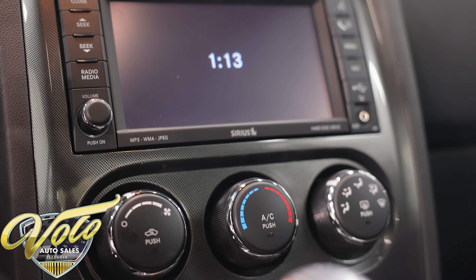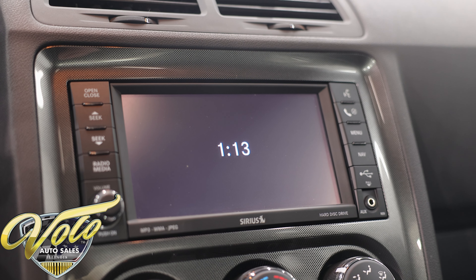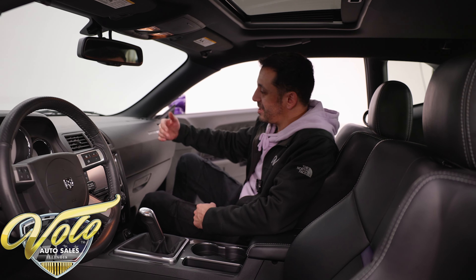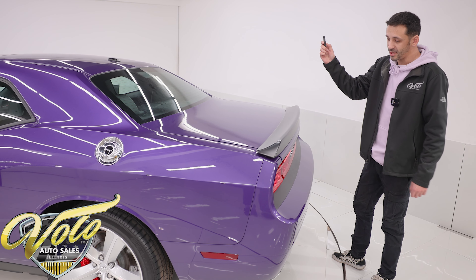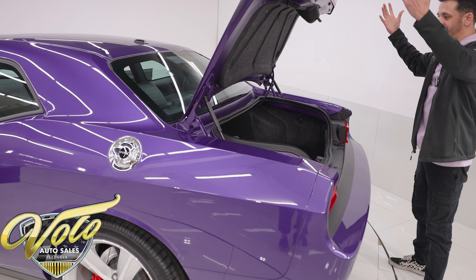It does have the updated navigation head unit with Uconnect, so you have voice controls — you can talk to it, hang up or pick up phone calls. All the premium features you would want, this car has it. Part of the keyless go system also means you get keyless trunk entry. Hit the button twice on the key fob, it's going to pop it and holds it right up.